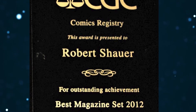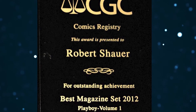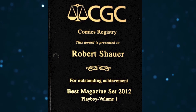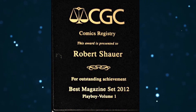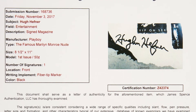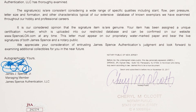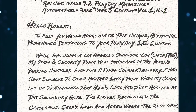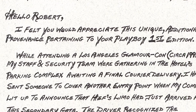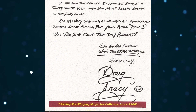This copy comes from renowned Playboy collector Robert Schauer and was a cornerstone of Mr. Schauer's CGC Registry Best Magazine set of 2012, Volume 1, one of several award-winning sets he's compiled over the years. Included with this page three copy is a letter of authenticity from JSA Authentication for Mr. Hefner's autograph, and a two-page hand-printed letter from Doug Tracy on Centerfold Shop stationery relating the story of his meeting with Hef and getting this copy signed.